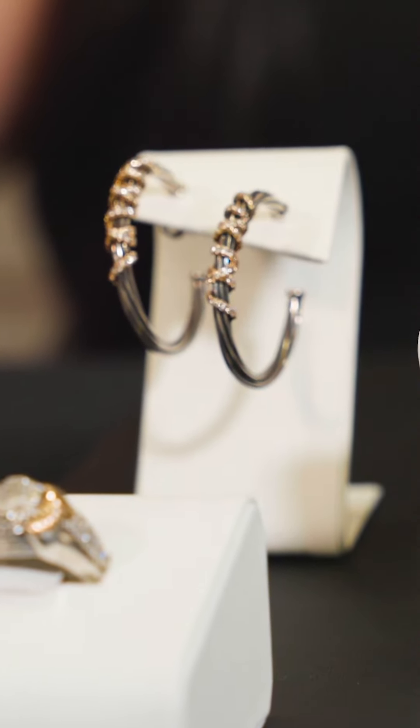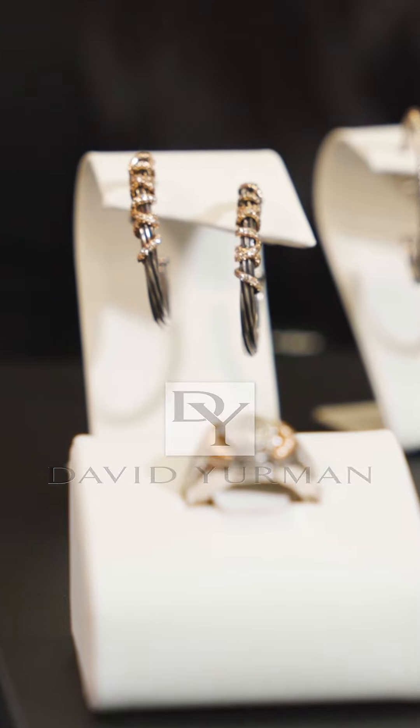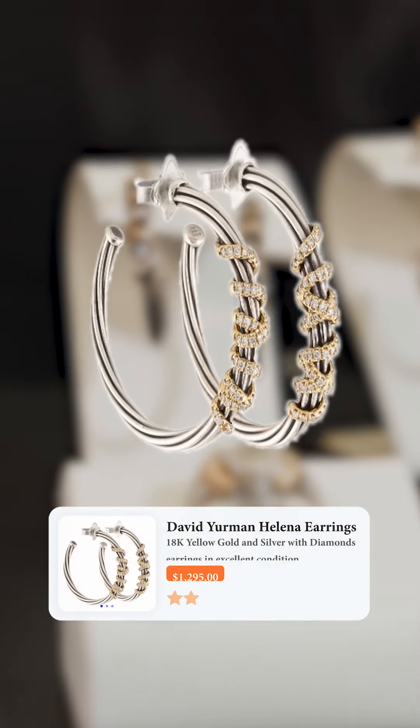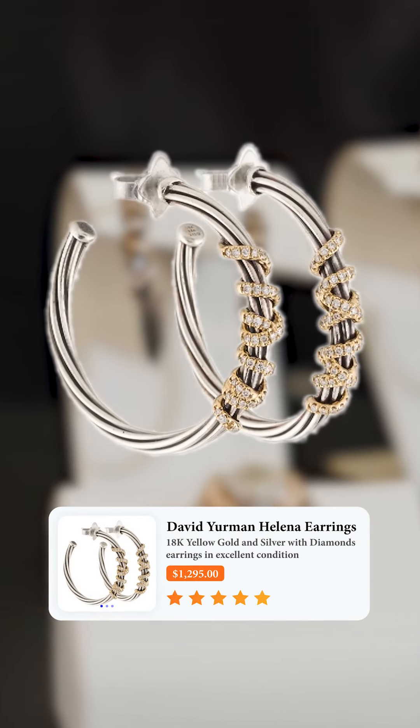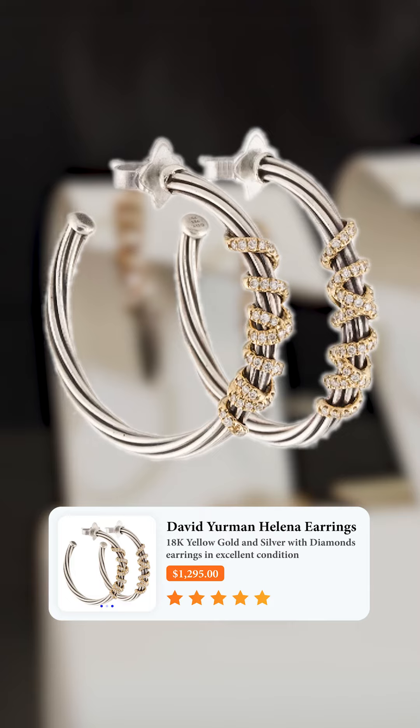These are David Yurman — this is called the Helena Wrap. We currently have it at the store for $1,295, and they retail for $2,500. I love the way that it wraps around that classic cable bracelet to just give it a different sort of look.